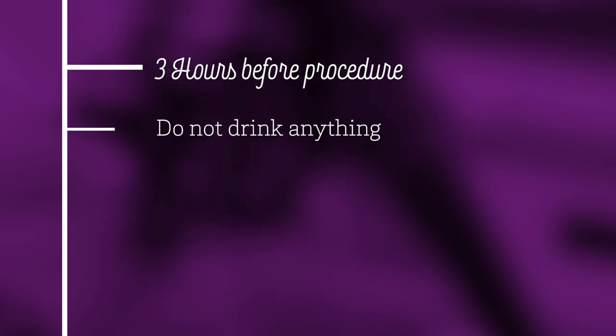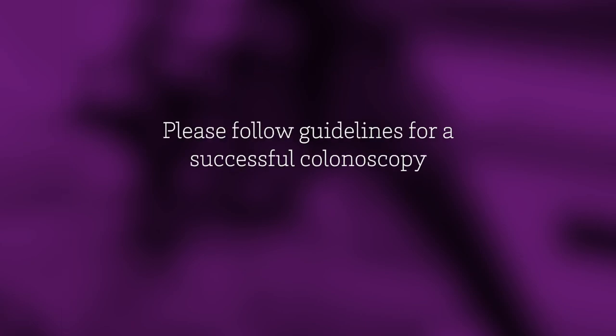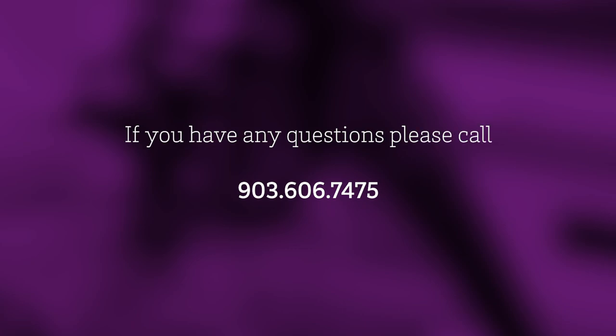Do not drink anything three hours before your procedure. Preparing for and following the guidelines prior to the procedure is crucial so that your colonoscopy can be successful. Our dedicated staff is here for you, so let us know if you have any questions. Thank you again for choosing Christus Health.